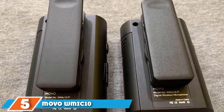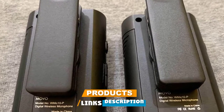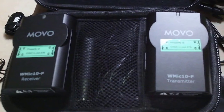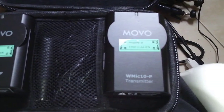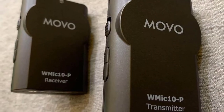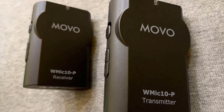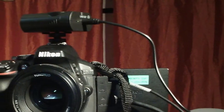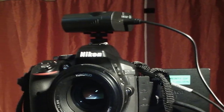At number 5, we have the MUVO WMIC10 — another affordable pick on our list of top 10 best wireless lavalier microphones. It allows you to record crisp and loud audio for vlogging. The system is compact and lightweight, with a sturdy build for long-term use. It offers a working distance of almost 50 feet and operates on a 2.4 GHz spectrum, connecting via Wi-Fi. Universal compatibility is highly appreciated by professional vloggers, as it works with different cameras and video recording devices.